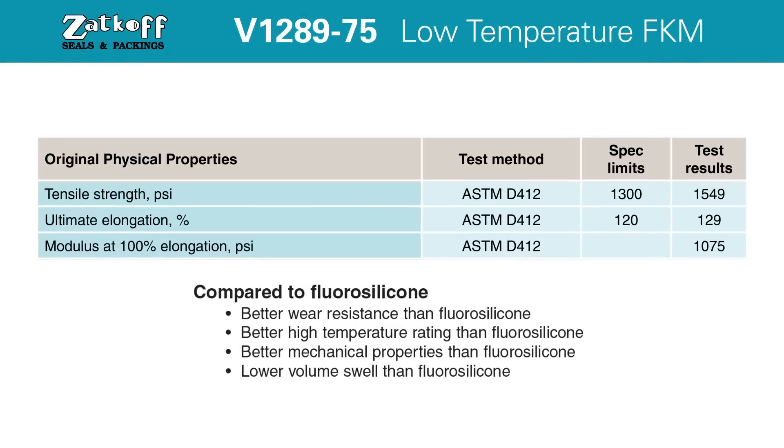The results indicate how an elastomer will react to applied forces in various conditions. V1289-75 has better toughness, as indicated by the physical properties, than other leading low temperature material options, such as fluorosilicone.